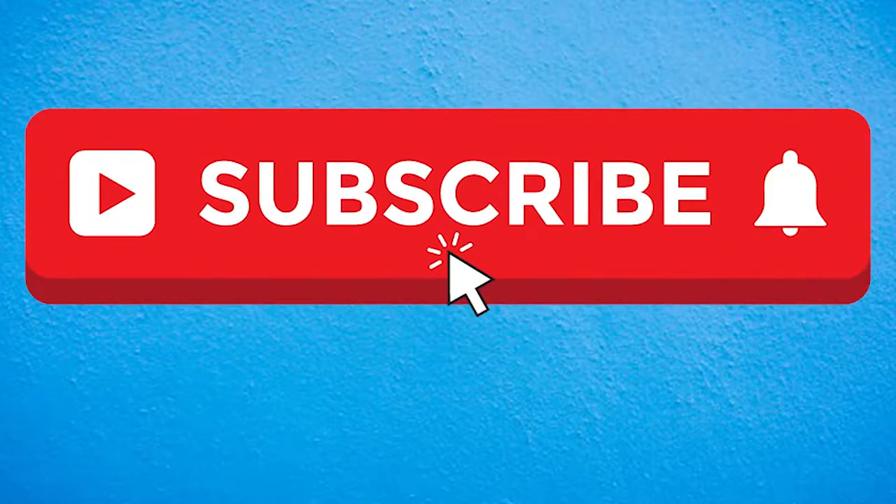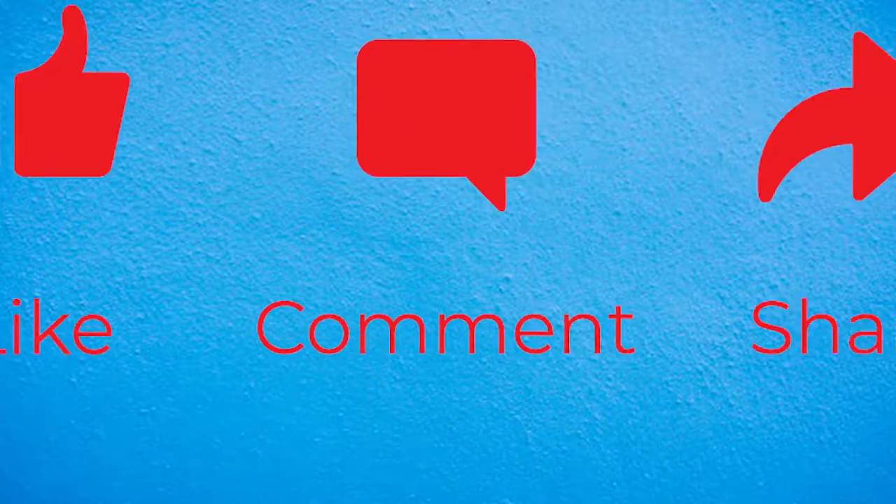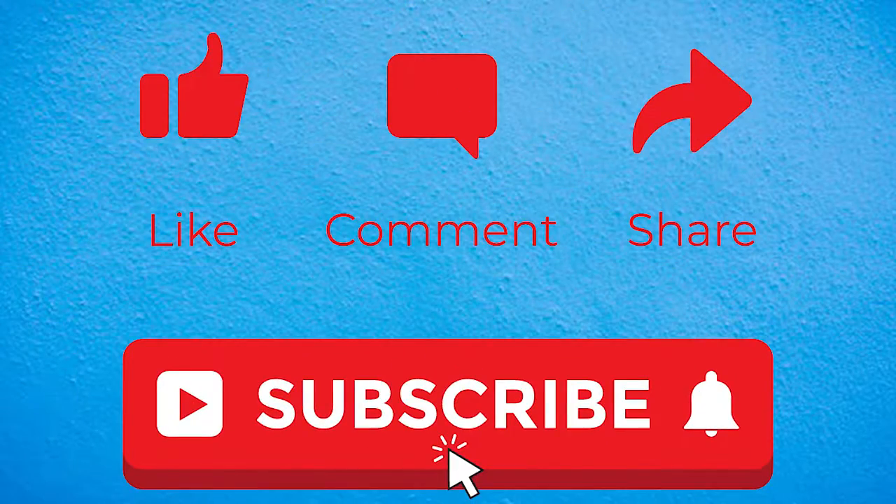Hello YouTube, welcome to today's video. If it's your first time watching, I would like you to subscribe to this channel, like, comment, and turn on the notification bell to receive videos anytime I upload. I'm so happy today because I want to share what Google AdSense sent me.